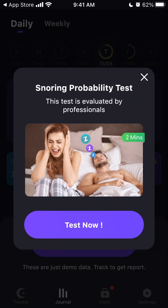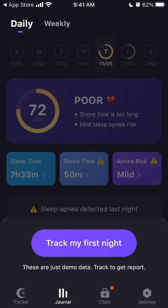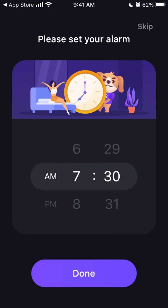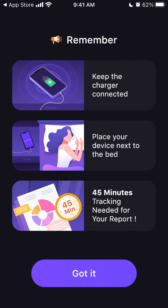You can do a snoring probability test and track your first night. You need to grant microphone access, then set your alarm, and keep the charger connected. Just place the device next to the bed.